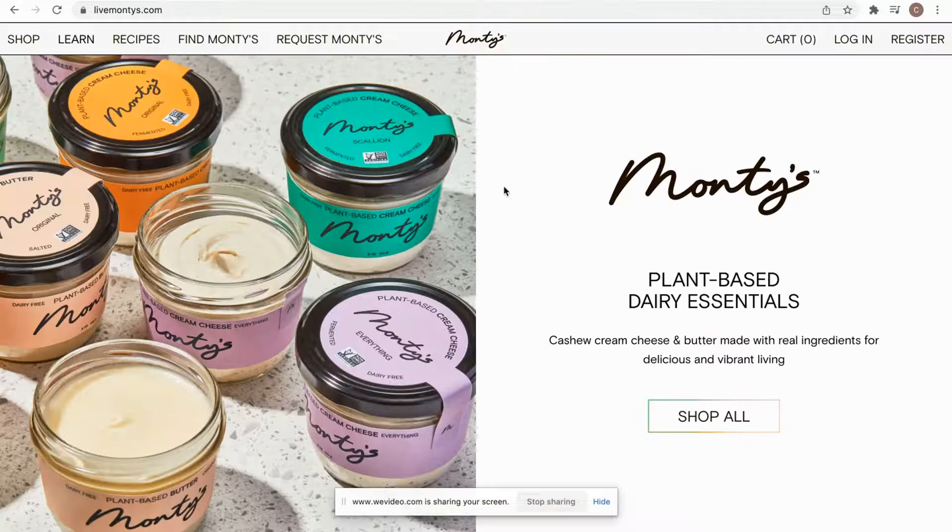We do have some brands that put it directly on their main page. As you can see here, Monty's has it on their top banner to simply click here and to request Monty's.